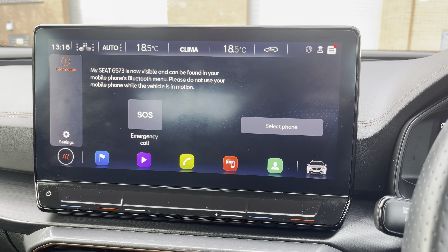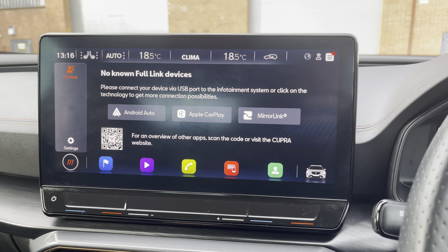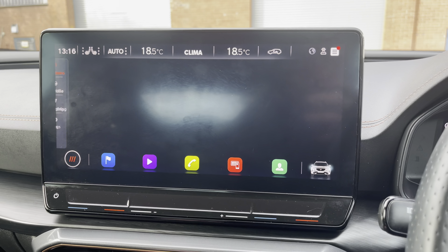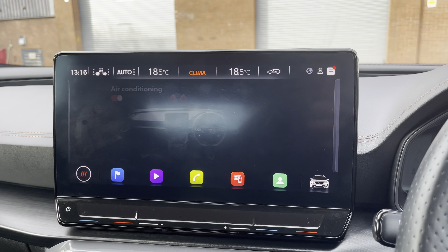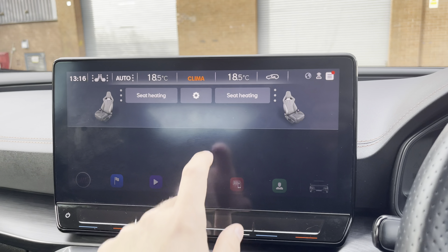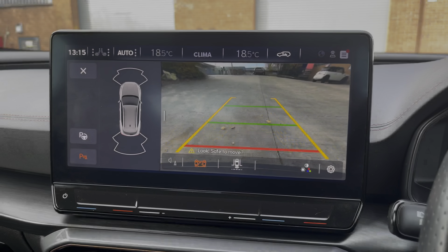You can also utilise Bluetooth to make and receive calls hands-free, and Full Link is available for Android Auto, Apple CarPlay, and Mirror Link. Additional vehicle settings can be accessed such as Cupra Drive Profile, which allows the driver to choose between a range of drive modes, and the climate control allows for features such as the heated seat function.